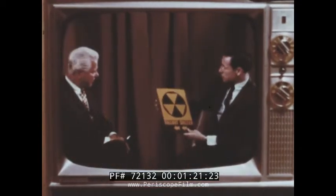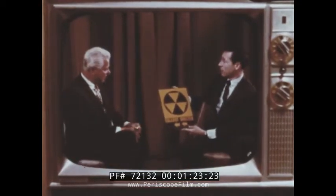You brought with you today a film which will expand this idea and show us some of the things we should know about radioactive fallout. You've also brought with you this sign, which many of us see every day on our public buildings.